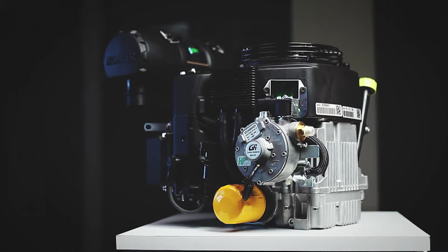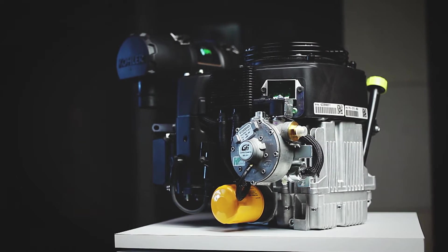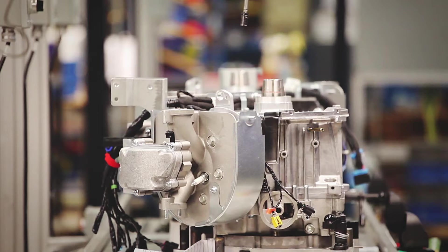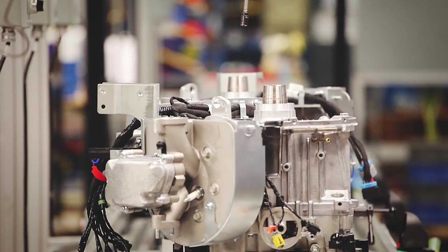My name is Eric Hudak and I'm a senior product manager for Gas Engines Americas here at Kohler Engines. Our top engine technologies we've developed for propane is our closed-loop propane EFI system. Closed-loop means it has an oxygen sensor in the exhaust so it's constantly analyzing the air-fuel ratio that's supplied by the engine.